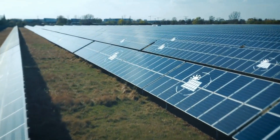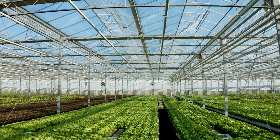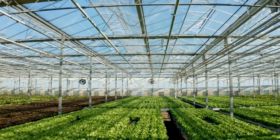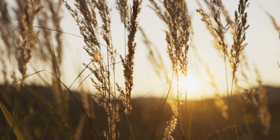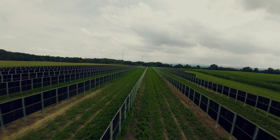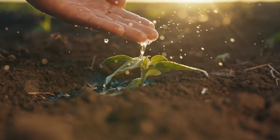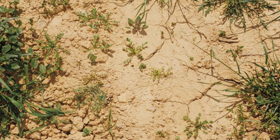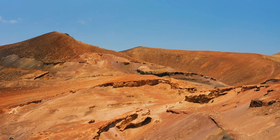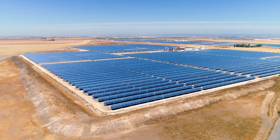The benefits of agrivoltaics are staggering. First, let's talk about crop productivity. Some plants, like tomatoes, lettuce, peppers, and even certain grains, don't need full direct sunlight to thrive. Instead, they do better with a bit of shade, which prevents overheating and reduces the need for frequent irrigation. In areas facing drought or extreme heat, which are becoming more common due to climate change, agrivoltaics can help farmers grow crops more efficiently using less water.